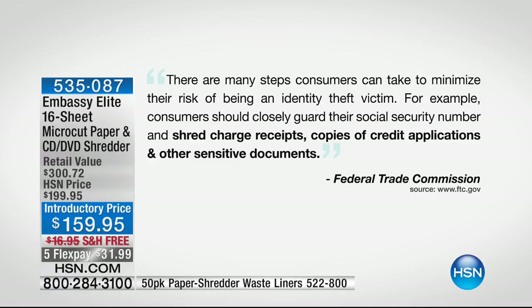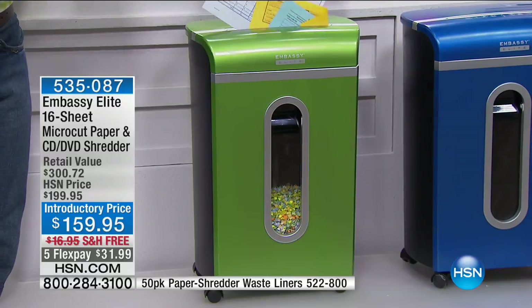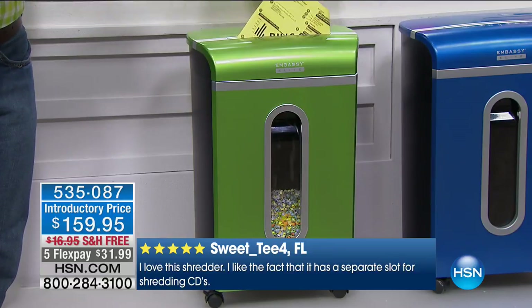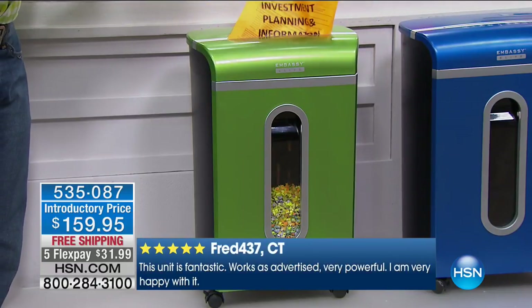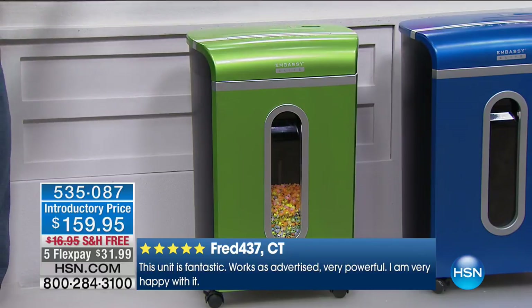It's not us saying that — it's the Federal Trade Commission. That's why today we're talking about the most powerful shredder we offer here at HSN. Not only is it the most powerful, it offers the most sheet capacity at 16 sheets at a time. And it's also the quietest shredder we offer. At $159.95, we've taken $40 off — it's an HSN exclusive bundle with exclusive colors.